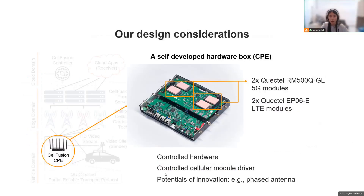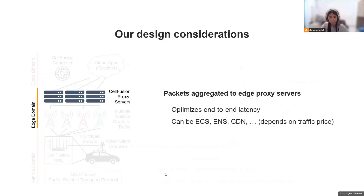Then we design our own hardware to accommodate multiple cellular interfaces. The benefits are threefold. First, the controlled hardware provides computation and storage resources that exactly match our needs. Second, the controlled cellular module driver offers better stability and essential runtime information for diagnostics. Finally, given the flexibility, we are also able to manufacture hardware components like the antenna for further improving performance.